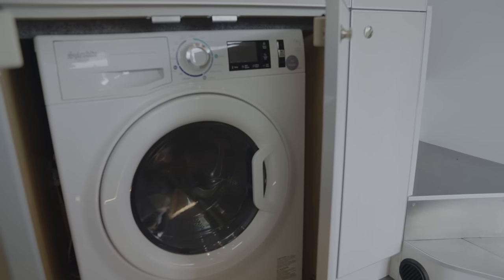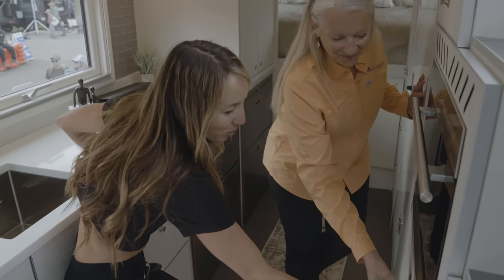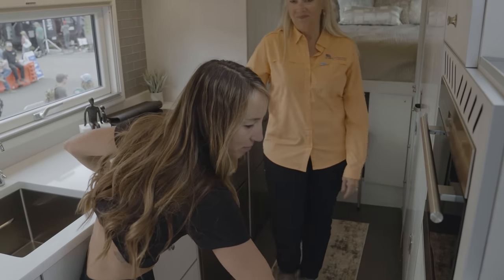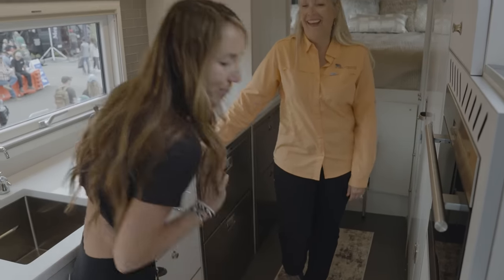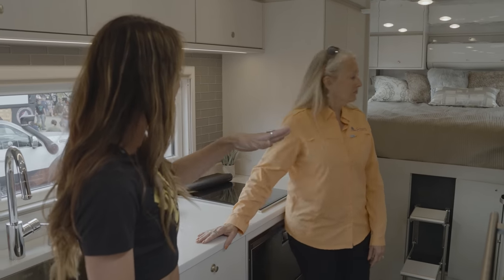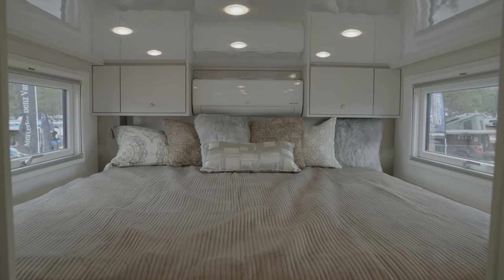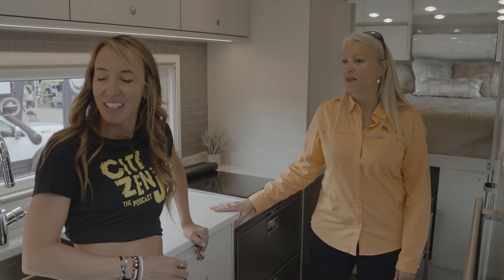There's a washer and dryer! You truly could just live in this. So we've got the one bed — it's a king. Only one bed in here. The dining booth makes into a second sleeping area.